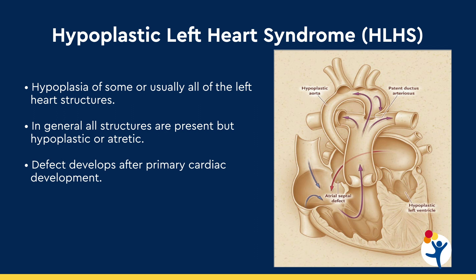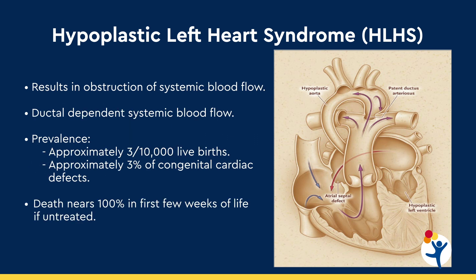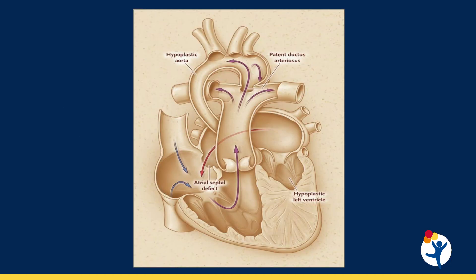Hypoplastic left heart syndrome is a heart defect that results in poor development, or hypoplasia, of the left side of the heart structures. It represents about three out of every 10,000 live births and about 3% of all the heart defects we have to deal with. In this heart defect, the left heart structures didn't develop normally — the mitral valve, the aortic valve, the left ventricle, and the aorta are hypoplastic, so the left ventricle cannot function as a systemic ventricle.